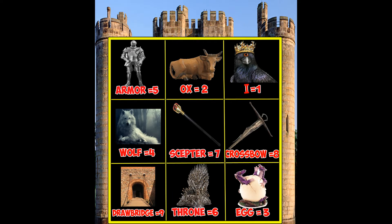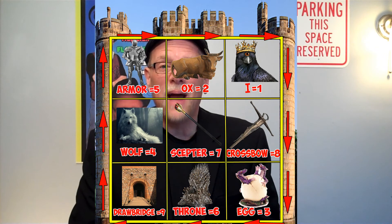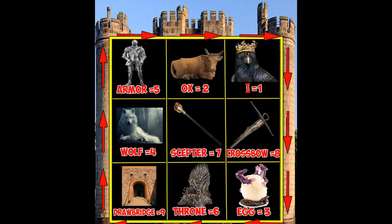In that square, there's a number next to the name of the item. You're going to now move that many times. Do that now. Now let's make this a little bit more challenging. In that square, there's a number next to the name of the item. You're going to now move in this fashion that many times. Do that now.